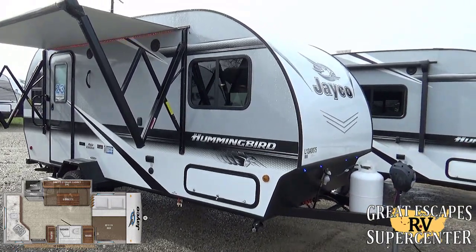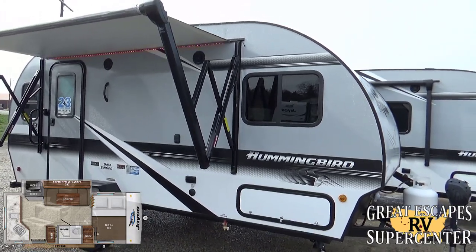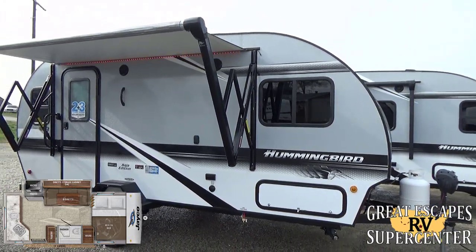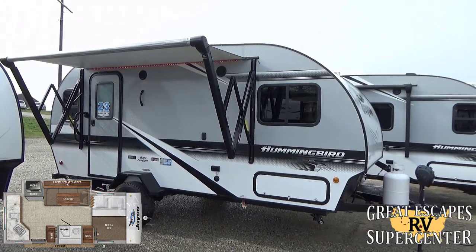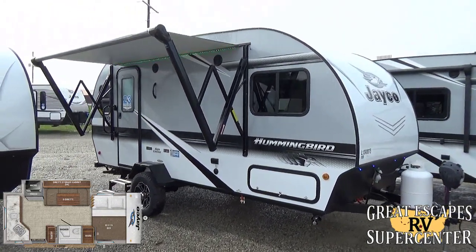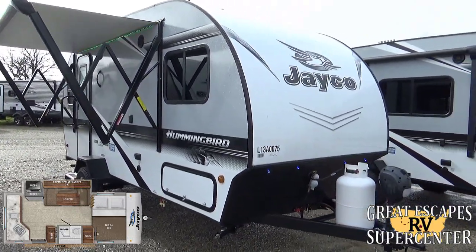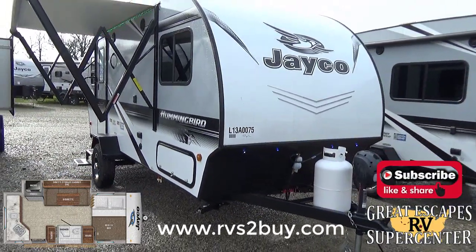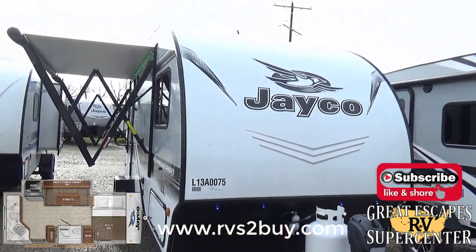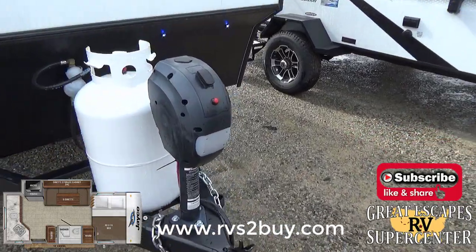If you'd like to see this in person, this RV is located at 5750 Highway 62 West in Gassville, Arkansas. You can give us a call or text at 870-471-9471. Feel free to check out all of our inventory online for both locations — Eureka, Missouri and Gassville, Arkansas — at www.rvs2buy.com.